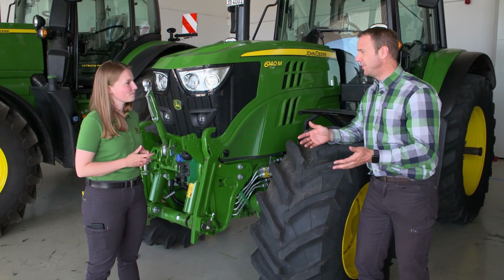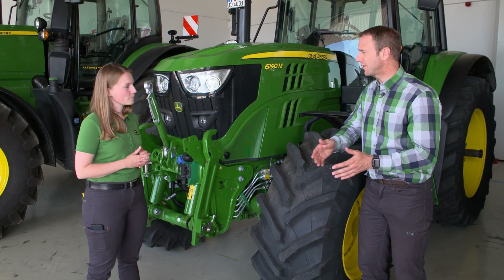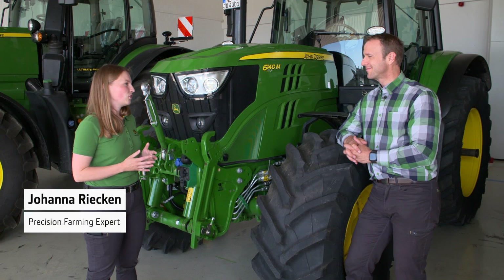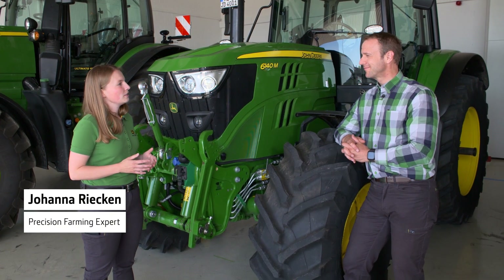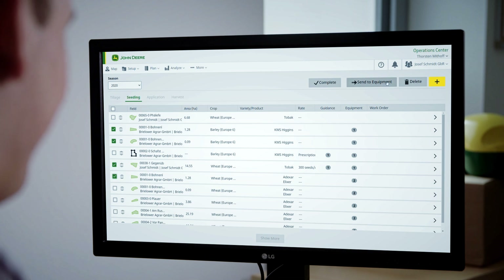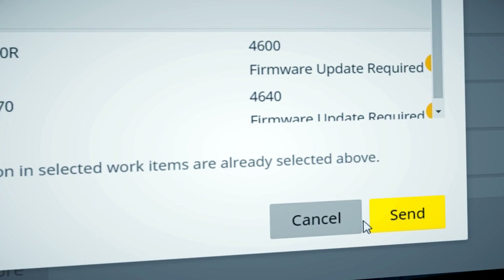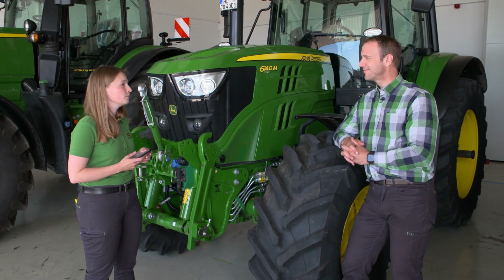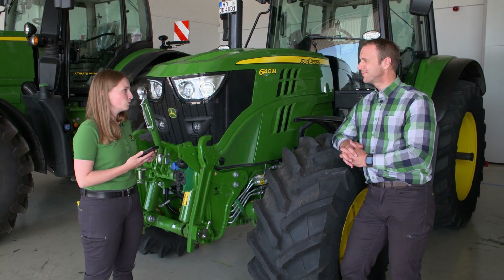Johanna, how does it work with connecting? I have the machine, I have the cloud — so what does the customer have to do? The basis for this is JDLink. JDLink enables wireless data exchange between you and your machines via the John Deere Operations Center in the cloud. You can conveniently and easily unlock the whole thing at any time and from anywhere and let it run for as long as you want. Let me show you.